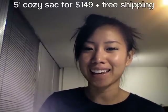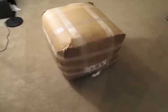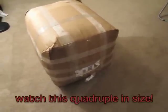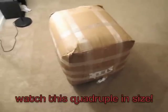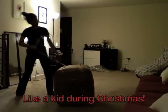I'm gonna share my excitement with you guys and show you how it came and me unboxing it. This is how it came, and I'm pretty impressed that they compacted a five-foot beanbag into a relatively reasonable-sized box. Let's see how long it's gonna take me to unbox this thing because it's taped like crazy. I'm so excited to open this.